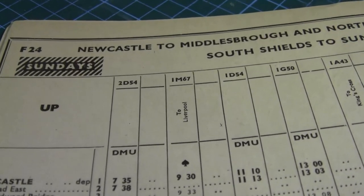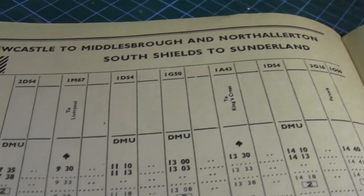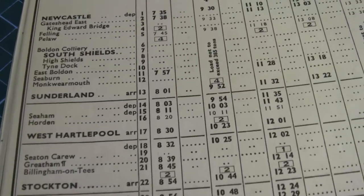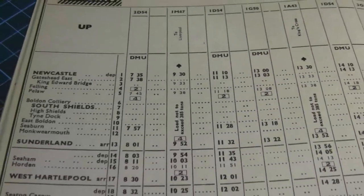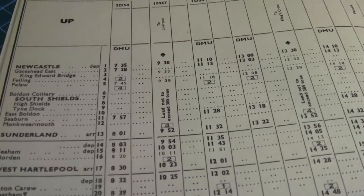We're looking at the Sunday timetable for Newcastle, Middlesbrough, North Hunting, South Shields and Sunderland - and guess what? There are no trains running to South Shields on a Sunday. Look, it's blank. You follow that line right through the day and it's blank - no trains on a Sunday. Well, that rules out a Sunday running session at the North Eastern. I think we're going to have to break the rules on this one.